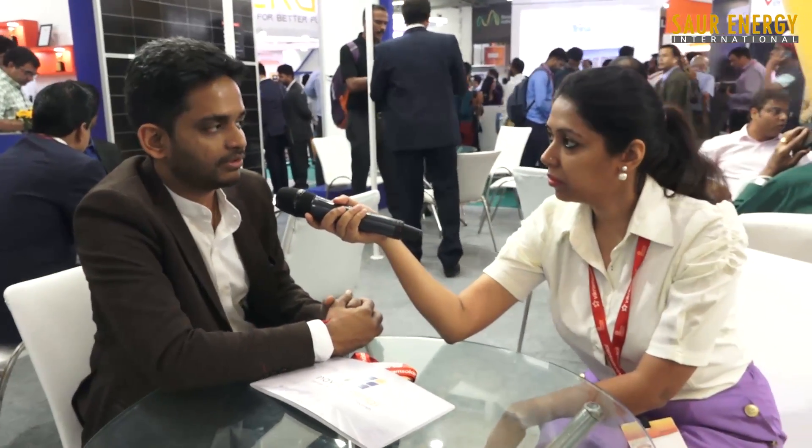Coming back to bifacial modules — do you think their growth will also cause an increase in solar trackers? With increasing costs in solar modules, the attractiveness of trackers increases. The additional cost of a tracker versus the generation gain is becoming more cost-effective compared to simply adding more modules on the DC side. With bifacial modules, the generation increase becomes much more. So the trend is definitely towards trackers with bifacial modules for larger power plants.